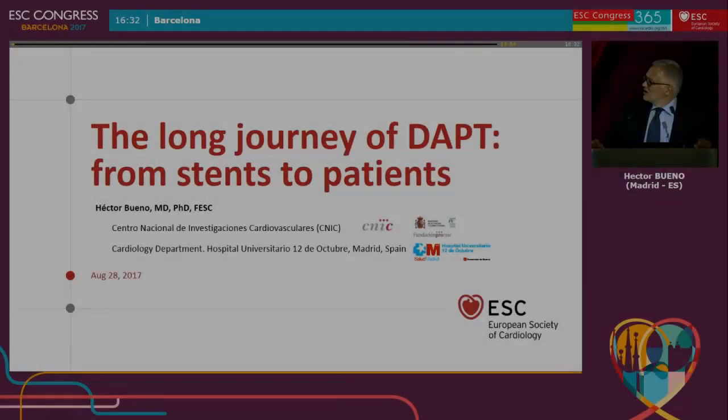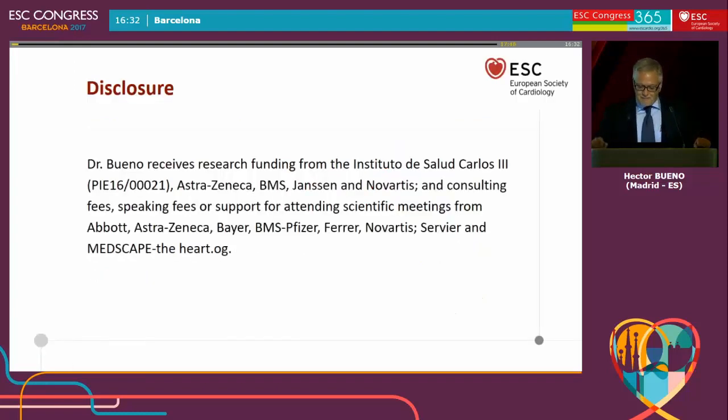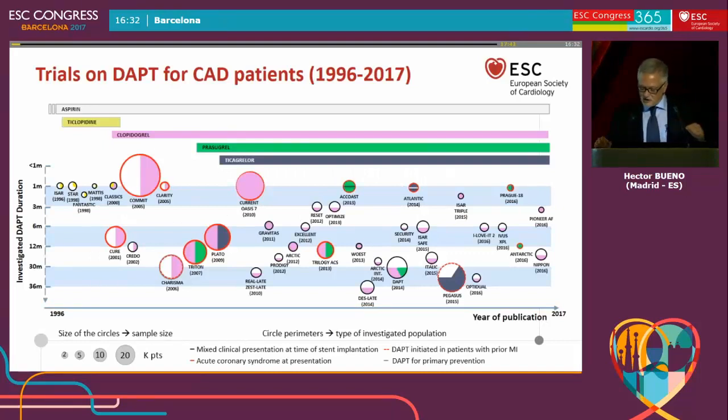I will start this session on the guidelines on dual antiplatelet therapy on behalf of the task force. These are my disclosures, and this is a summary of the main evidence that has been produced in terms of clinical efficacy on dual antiplatelet therapy during these 21 years. During the next minutes I will try to show you the change in paradigm for what DAPT has started to be, and I will also introduce the methods with which we have tried to help making decisions on dual antiplatelet therapy in our document.